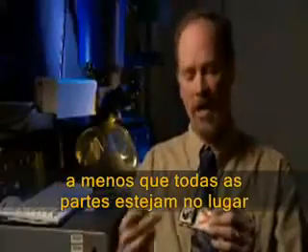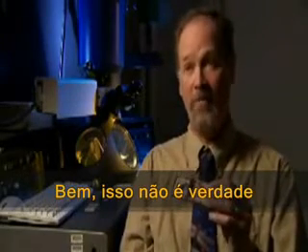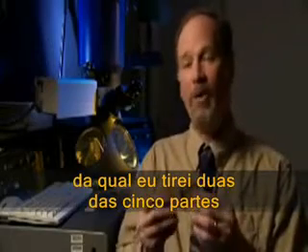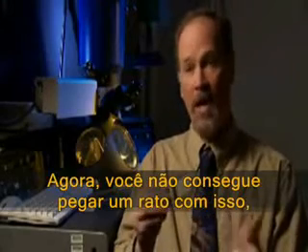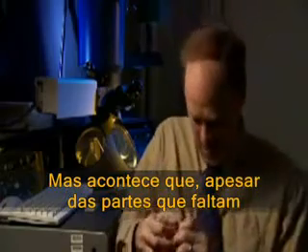That's absolutely true. But remember the key notion of irreducible complexity — that this whole machine is completely useless until all the parts are in place. Well, that turns out not to be true. What I have right here is a mousetrap from which I've removed two of the five parts. I still have the base plate, the spring, and the hammer. Now, you can't catch any mice with this, so it's not a very good mousetrap. But despite the missing parts, it makes a perfectly good, if somewhat inelegant, tie clip.